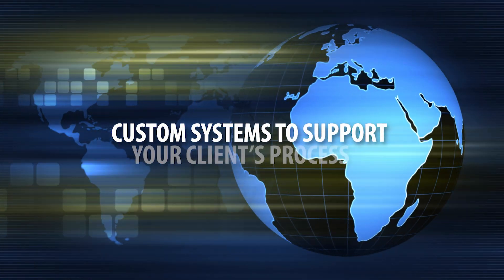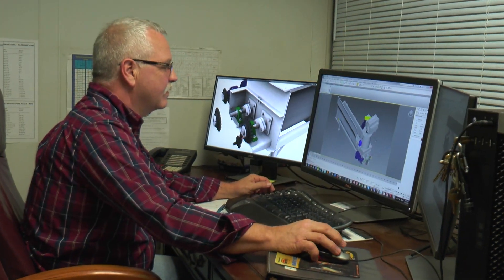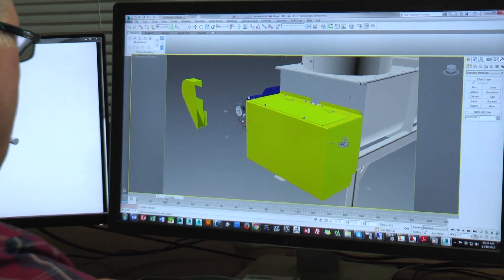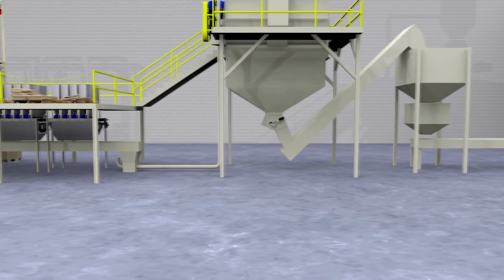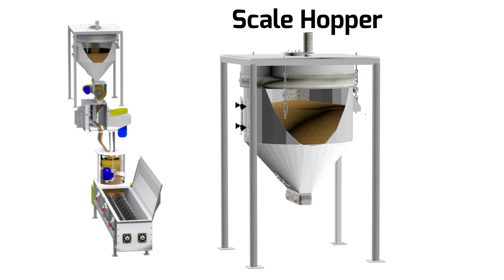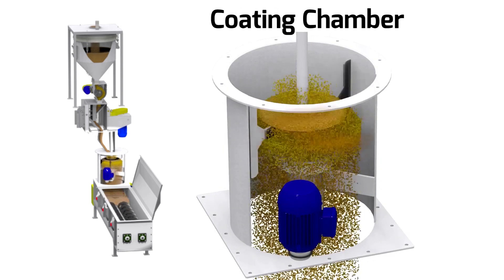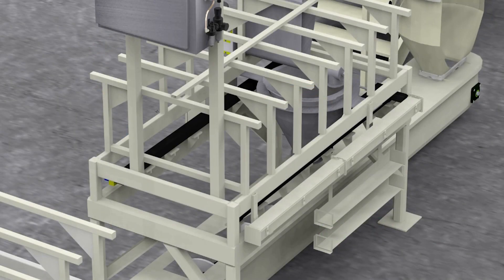From a single machine to complete process ingredient automation, APEC's team will work with you to develop a system uniquely engineered to facilitate the process you are designing. APEC's team of top-notch engineers can assist with the design to ensure a smooth process from start to finish. We provide AutoCAD, AutoCAD Electrical and SolidWorks templates for your reference and review.